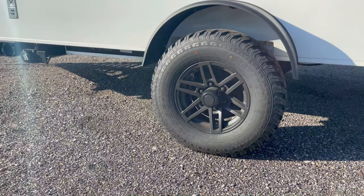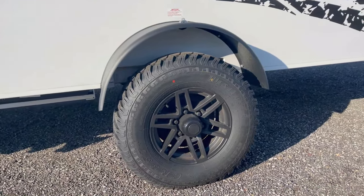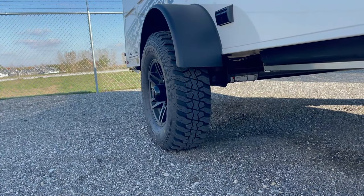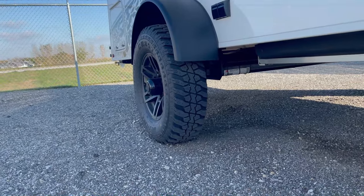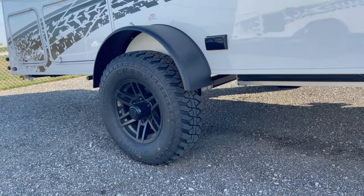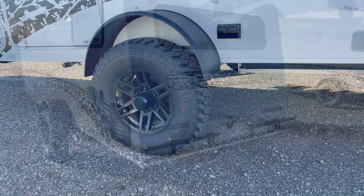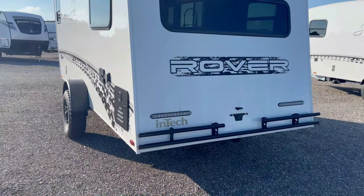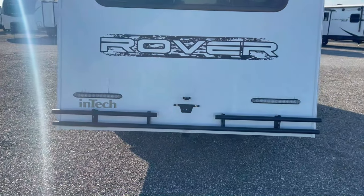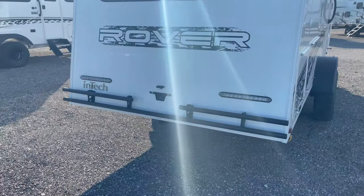To conquer rough terrain with ease, the Rover Package includes a 3-inch lift, which enhances ground clearance and gives your Soul Dusk a more commanding presence on the road. The package also equips your Soul Dusk with tires sporting aggressive tread patterns, designed to grip challenging terrain so you can venture off the beaten path with confidence. Last but not least, the package includes an aluminum tube rear bumper, adding protection to the back of your RV while maintaining a lightweight design. It's not just about looking tough — it's about being tough.